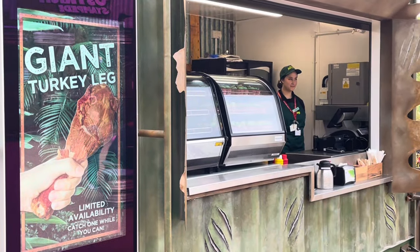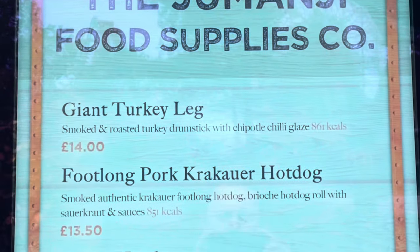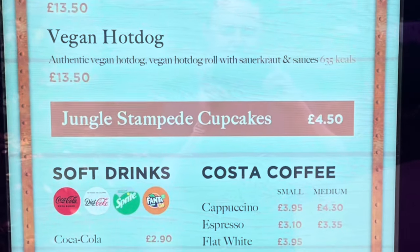I feel like I'm in Walt Disney World again with a giant turkey leg! Just pretty standard snacks here — holy shawarma, folks, that's not cheap, is it?